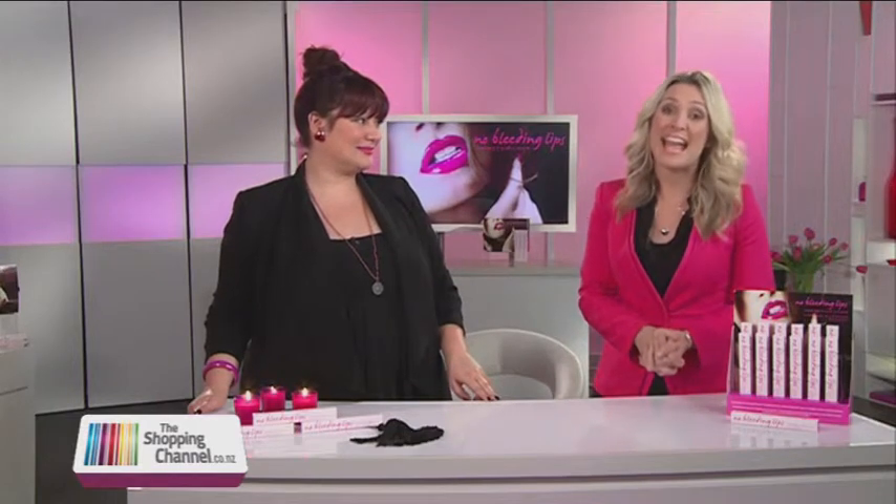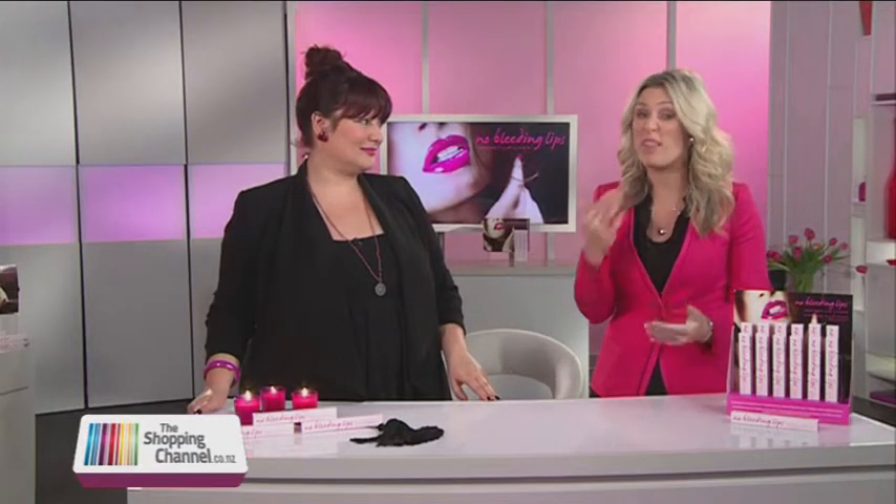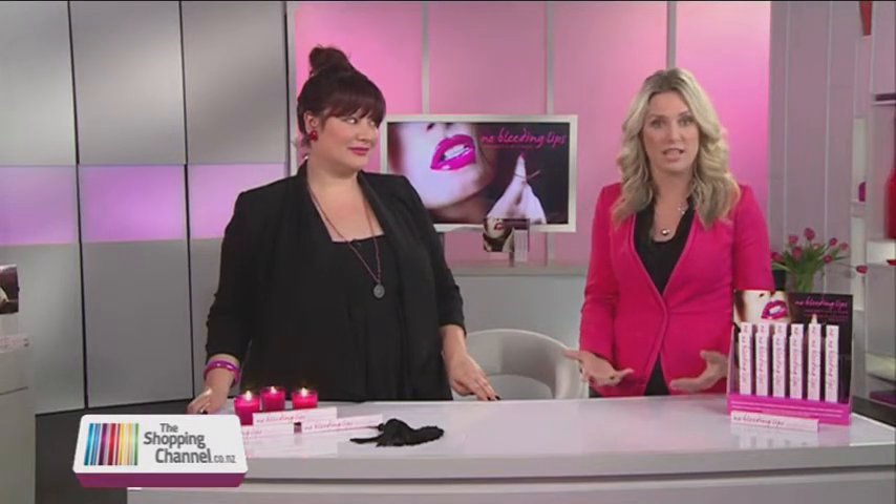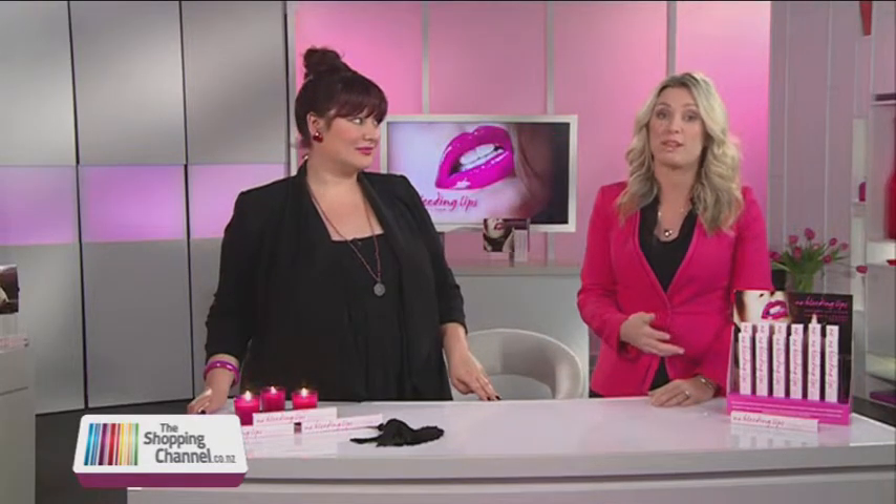Do you love wearing lipstick but hate having lipstick colour bleed or feather around your mouth? It's really embarrassing, and the fact is your best friend probably won't tell you because it's an awkward conversation to have. Do you need to reapply several times a day? Are you always trying to figure out what lip liner best matches your favourite lipstick? Well, we've got all the tricks up our sleeve. Here to tell us about them is our beauty expert, Petra.